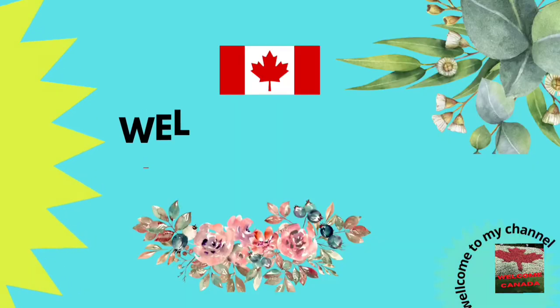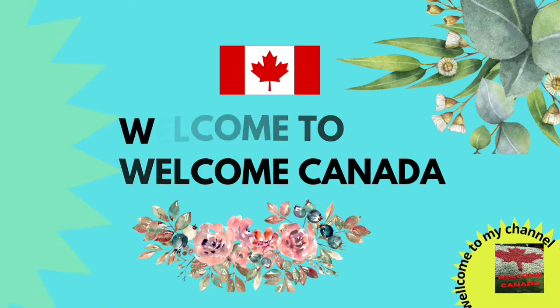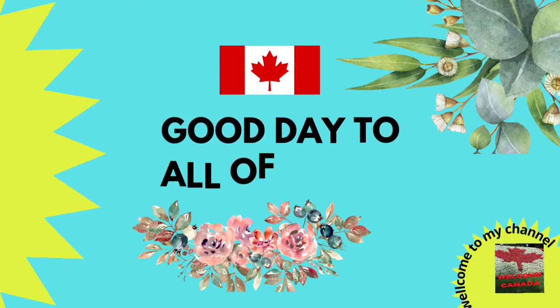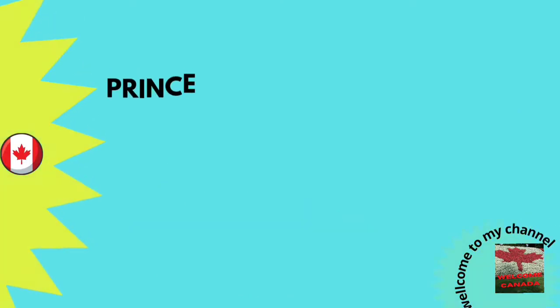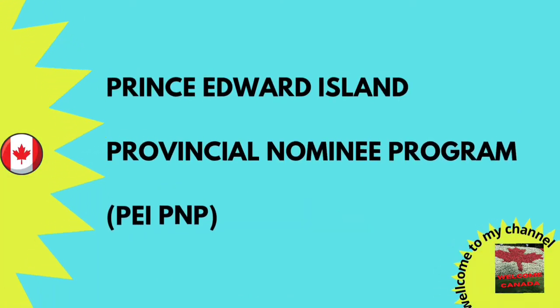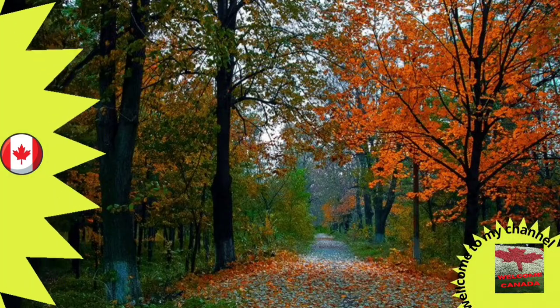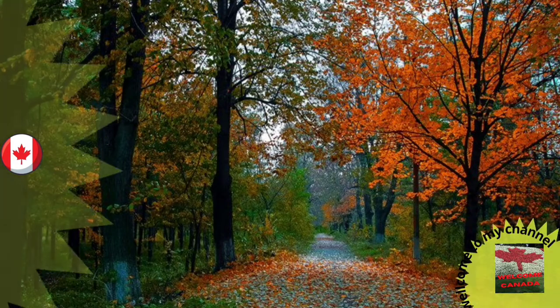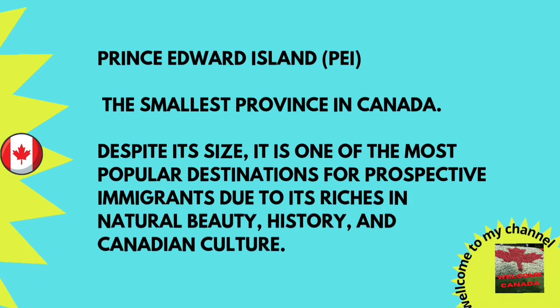Hit the bell icon for upcoming videos. Prince Edward Island is the smallest province in Canada. Despite its size, it is one of the most popular destinations for prospective immigrants, due to its richness in natural beauty, history, and Canadian culture. If you want to get PR in Canada, PEIPNP is the best option these days.